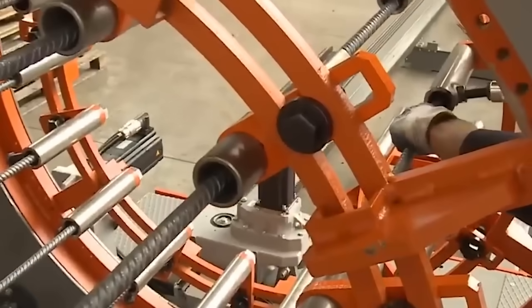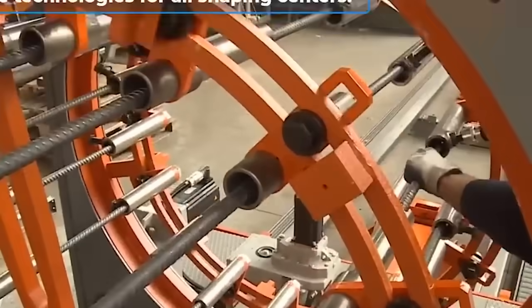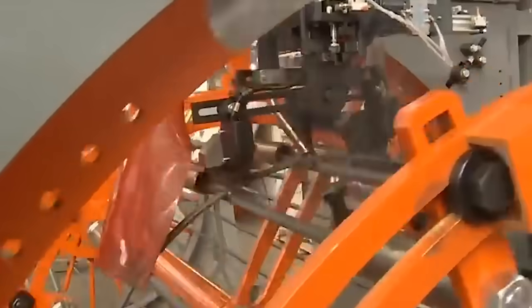The machine uses a bending mechanism to shape rebar into a spiral form. This mechanism may include rollers or other components that guide the rebar as it bends.